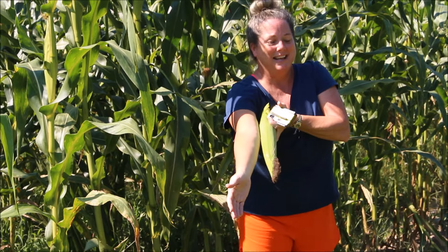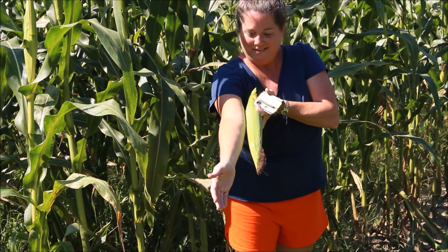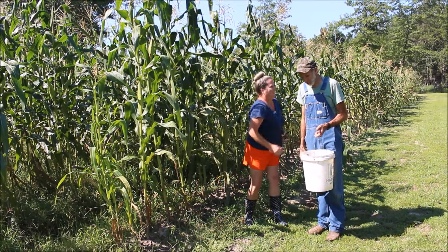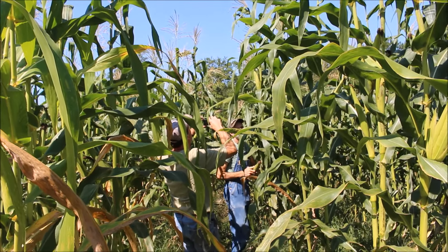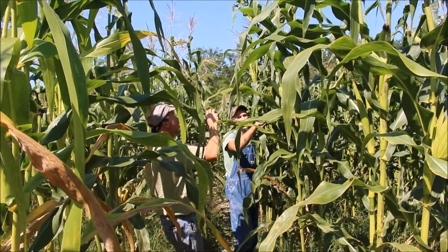It's almost as long as her arm — that's unbelievable! This is corn that I developed, you know. It's almost as long as her arm. Isn't that awesome? And then this one here is about eight feet high. Look at the size of this ear right here. This is a perfect ear. I mean you just don't get any better than that right there.